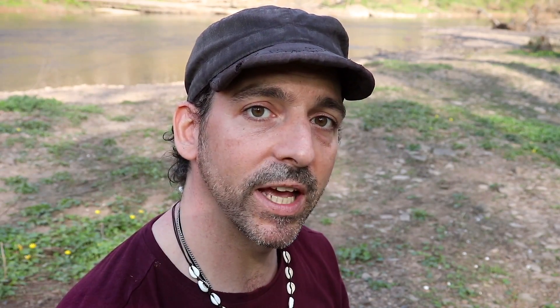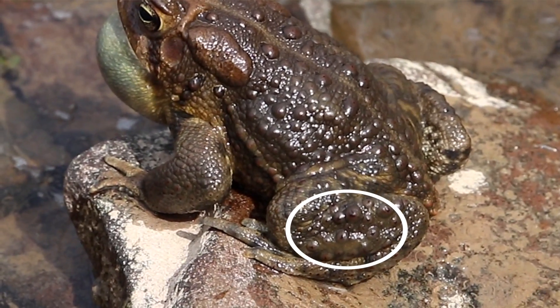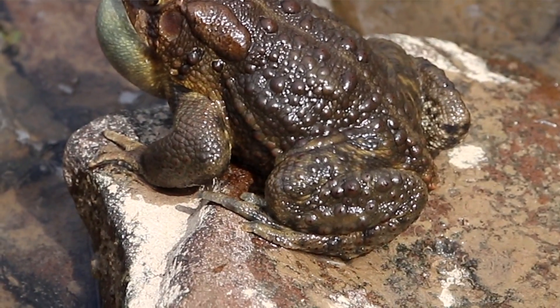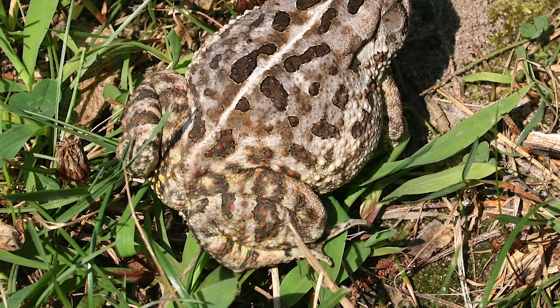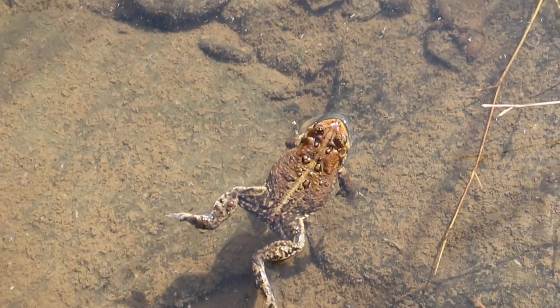...is if you look at the tibia on the American toad, the warts or bumps on it will be bigger than the bumps on their femur — though sometimes it's hard to see that without getting real close. On Fowler's Toads, the bumps on the femur are the same size as those on the tibia. That's another easy way to tell the difference.